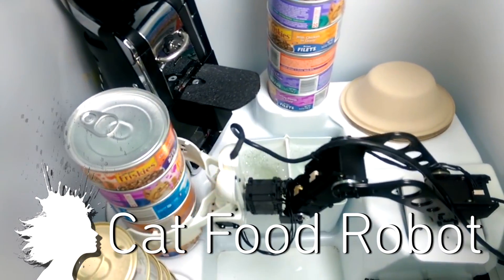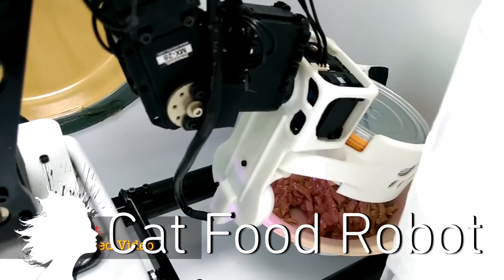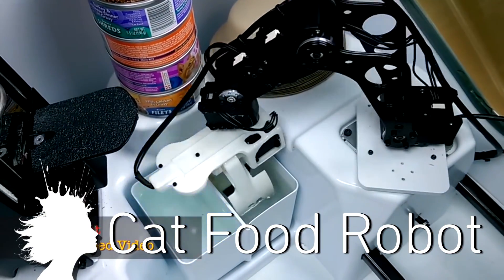PawBot automatically opens and serves wet cat food. It grabs a bowl, opens one of the 18 cans, dumps the food, pushes out the bowl, and then washes its robot hands.